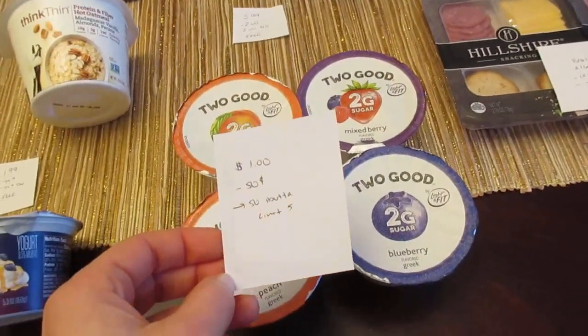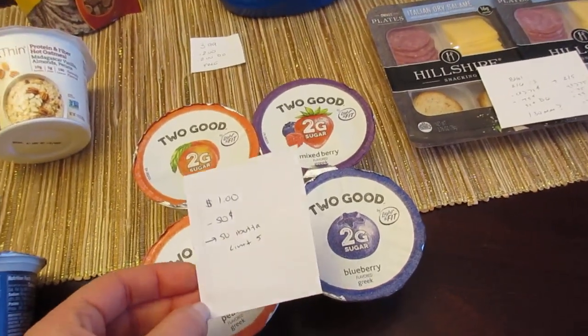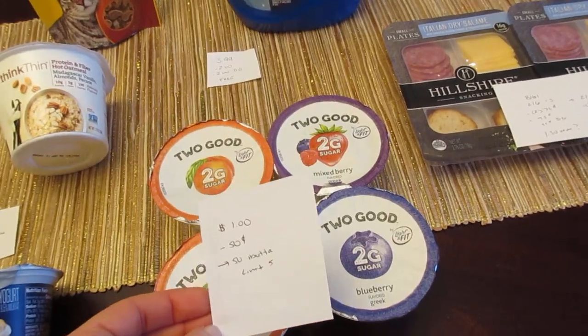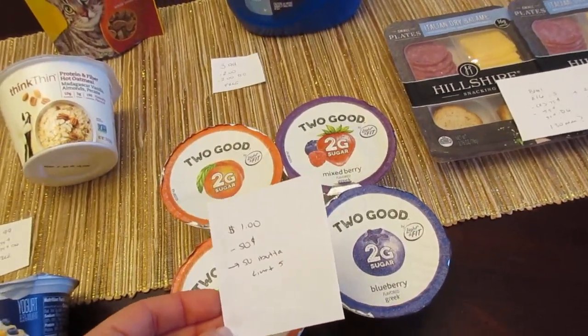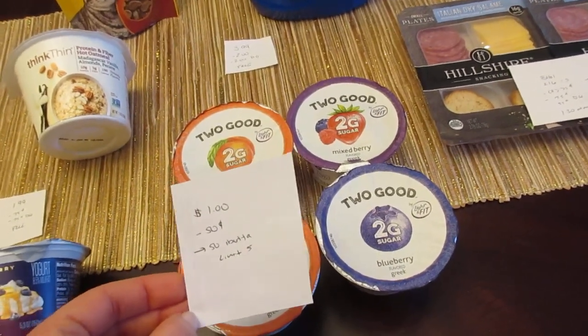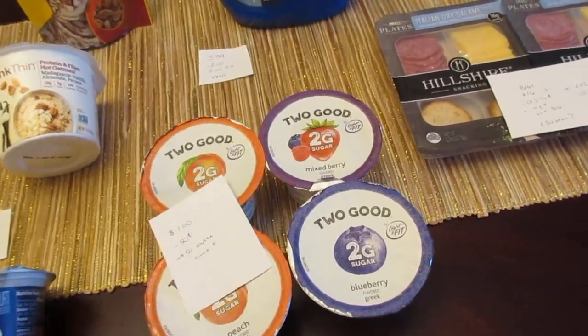The Too Good Yogurt — they're $1 each. We have the 50-cent printable coupons, so those double. It's a freebie. And then the Ibotta app had a deal of 50 cents back when you purchase one, with a limit of five. That's a new deal. So you can do it up to five times if you have that deal on the Ibotta app, making it a 50-cent moneymaker for each one you purchase, up to five.